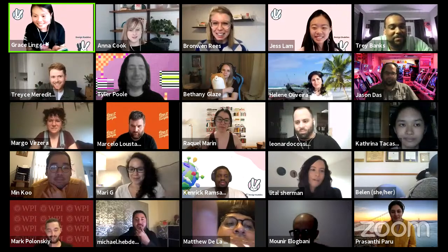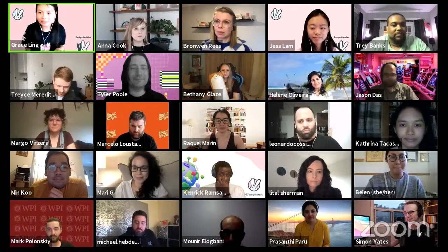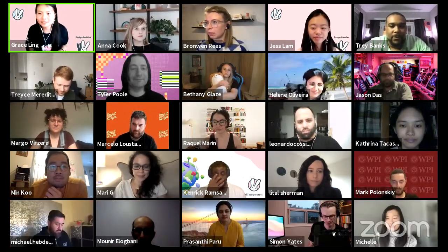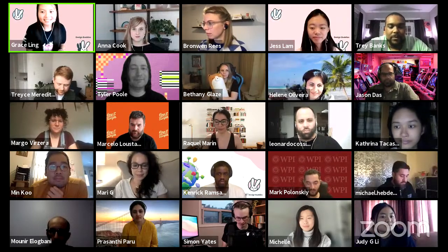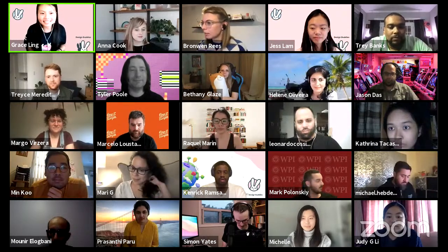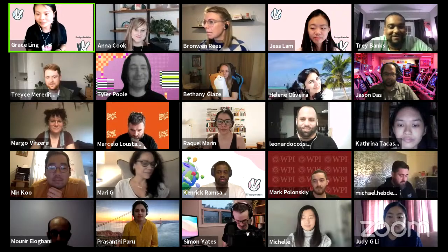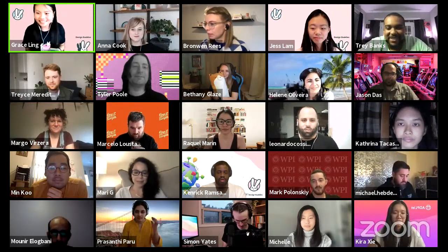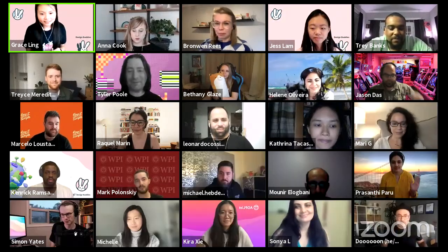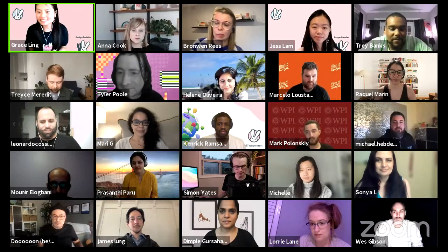That concludes our event. Thank you so much everyone for coming. Make sure to check out Design Buddies and ADP List, connect with our speakers on ADP List, and schedule mentorship sessions with them if you wish. Hope you all have a nice day. Thanks for joining us on this nice Tuesday or Wednesday evening, morning, or afternoon, wherever you are in the world.